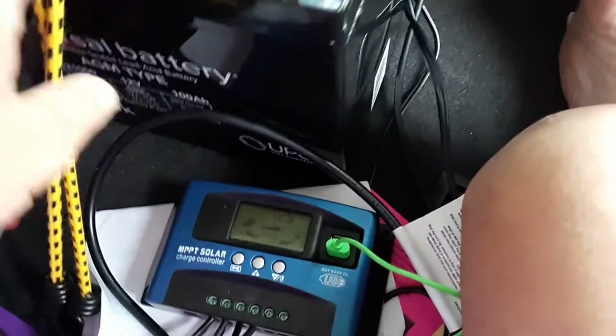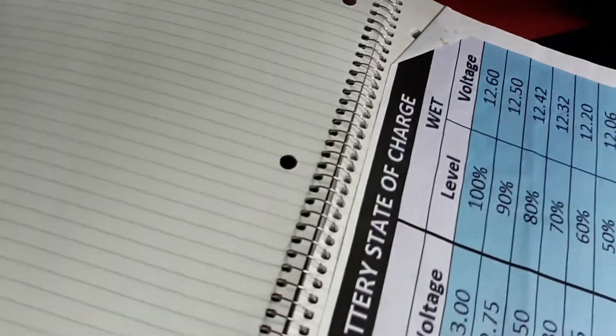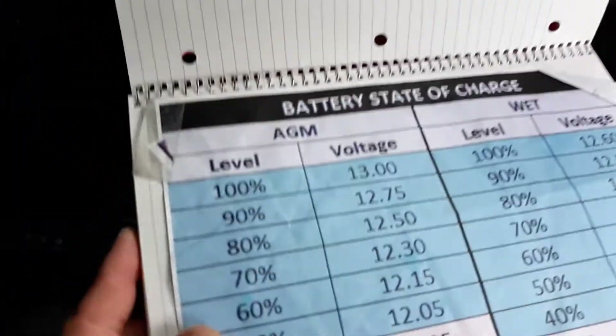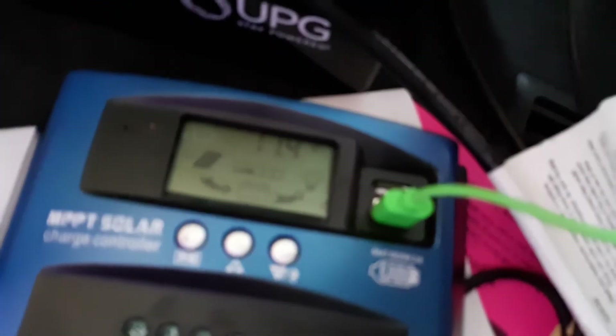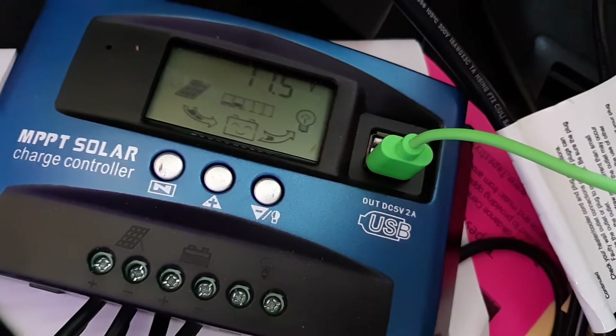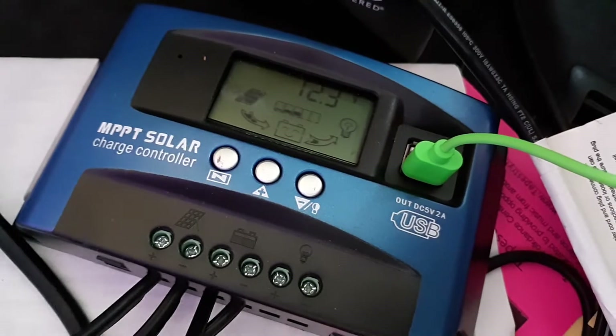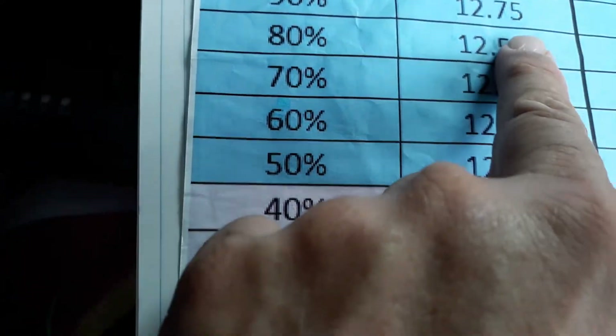I've been able to get it up to 13 volts, which is 100% power. I just used it to vacuum clean my area here — here's the vacuum cleaner. Under the vacuum cleaner load, the voltage drops down to 11.4, but after the vacuum cleaner, it rises back up to 12.5, and 12.5 is 80% — much better than before.